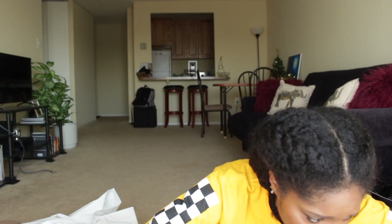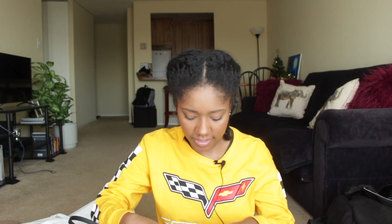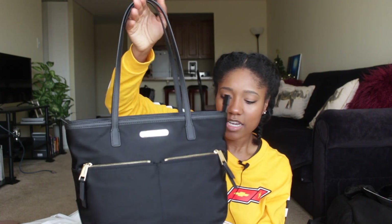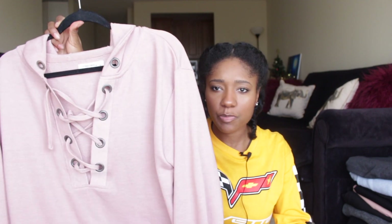Next I'm going to talk about TJ Maxx and Marshalls. The first thing I got is this Michael Kors black and gold nylon tote bag from Marshalls. The one I had was really beat up on the handles. This one was only $60, it's a really nice size and nylon so it's more durable than a leather bag. Next from Marshalls I got this blush pink lace-up hoodie from the women's section in a size medium. It's not fleece lined so it's not the warmest, but it was only about $10 and I thought it was cute.